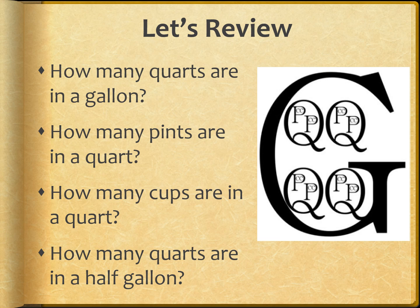Now it's time to review. Let's use our Land of Galan visual to help us answer these questions. Girls, you can answer the first one: how many quarts are in a gallon? Hold up your fingers to let me know. Yes, there are four quarts in a gallon.